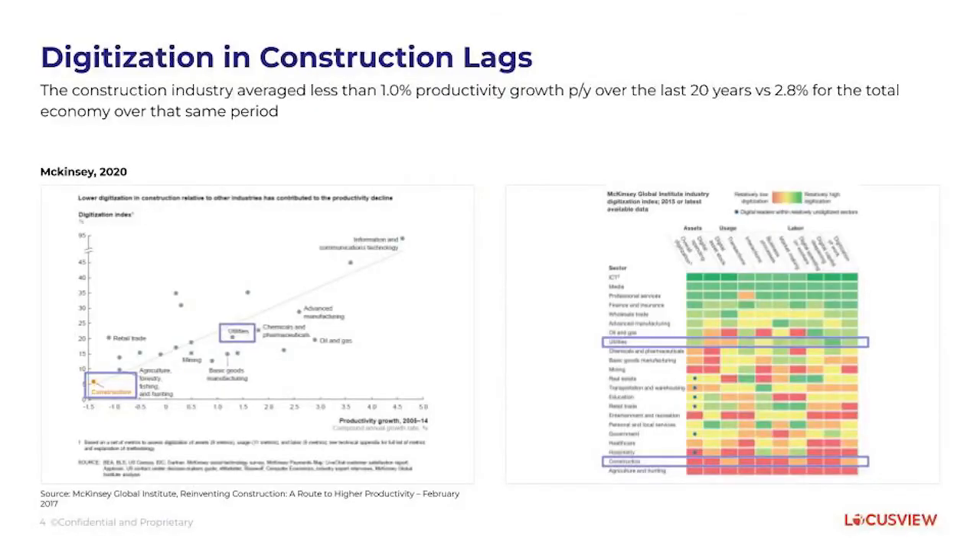One of the items we really want to talk about is this concept of digitization in construction, which is lagging significantly for utilities. We've been working recently with reports from McKinsey, and when you look at the McKinsey descriptions and graphics it shows that utilities are kind of in the middle of their digitization curve. Utilities are using a lot of technology for graphic design, work management systems, GIS, SCADA, and ADMS — so you're seeing a lot of technology at the beginning and end of the process.